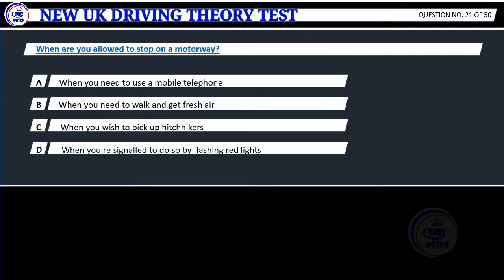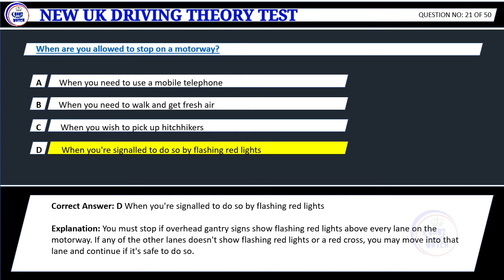Question 21. When are you allowed to stop on a motorway? A. When you need to use a mobile telephone. B. When you need to walk and get fresh air. C. When you wish to pick up hitchhikers. D. When signalled to do so by flashing red lights. Correct answer: D. When signalled to do so by flashing red lights. Explanation: You must stop if overhead gantry signs show flashing red lights above every lane on the motorway. If any of the other lanes doesn't show flashing red lights or a red cross, you may move into that lane and continue if it's safe to do so.